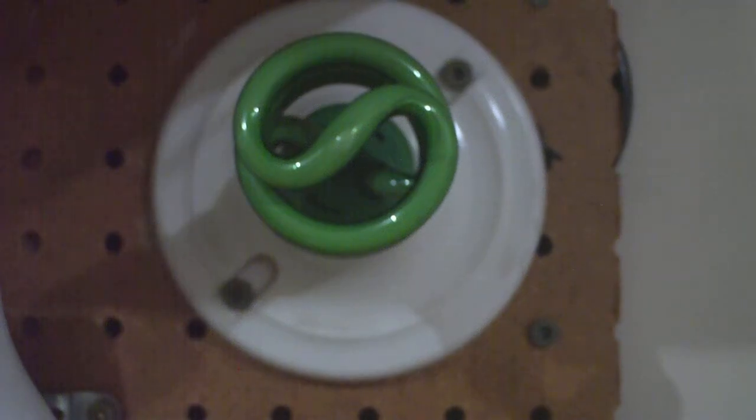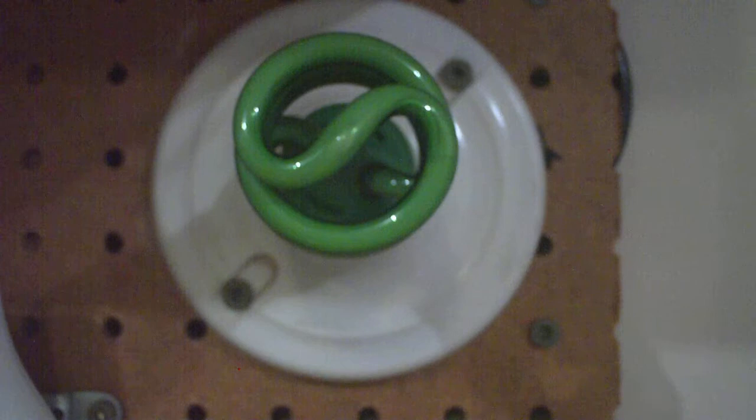All right, this is going to be a video of this 13-watt Glow-branded compact fluorescent bulb. As you can see, it's green in color, which is pretty neat. I used it for a little bit in a desk lamp from time to time, but I took it out of service and put it in my collection because I thought it was pretty neat.